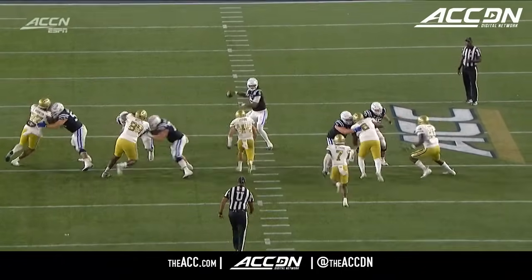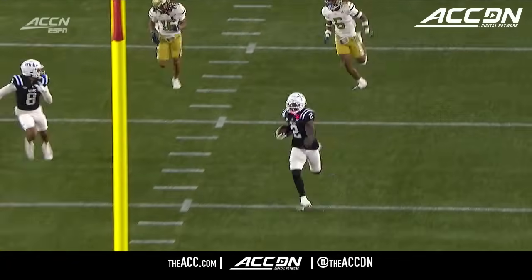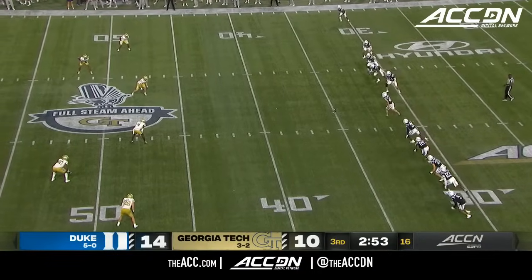It looked like the Jackets brought one more, and Duke found the open guy. They did. The Jackets ended up bringing an A-gap blitz between the center and the guard, put two defenders in there. And listen, they've finished games — they deserve credit.